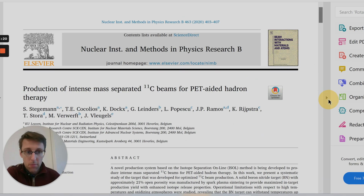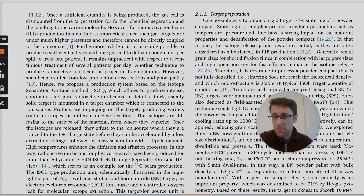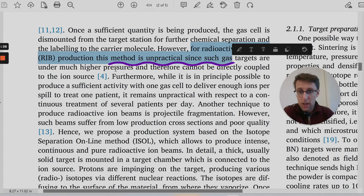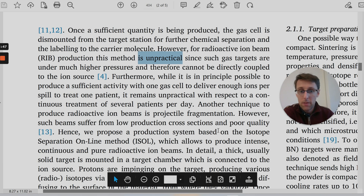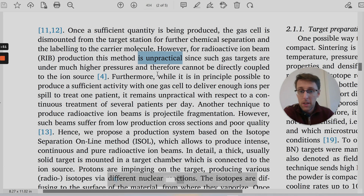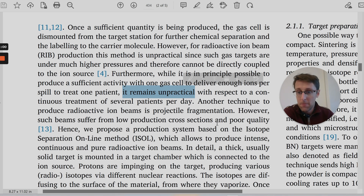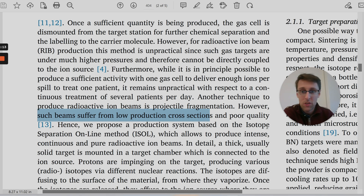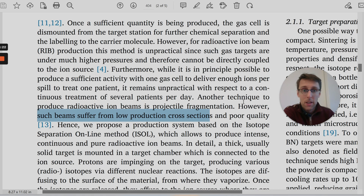The fourth type of research gap you can present is a practical problem in your field that needs resolving. For example: 'this method is impractical' — or 'while it is in principle possible to do something, it remains impractical' — or 'such beams suffer from low production cross sections and poor quality.' It's not so much about limitations of previous studies or lack of research; it's more about a practical problem that needs resolving and your study aims to do that.